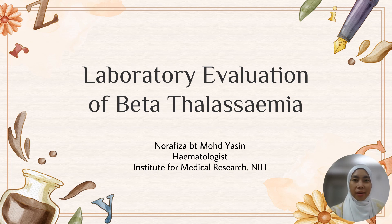Assalamualaikum warahmatullahi wabarakatuh and very good day everyone. Today I'm going to talk about laboratory evaluations of beta-thalassemia. I'm Dr. Nur Rafiza Muhammad Yasin, Hematopathologist from Institute for Medical Research Malaysia.